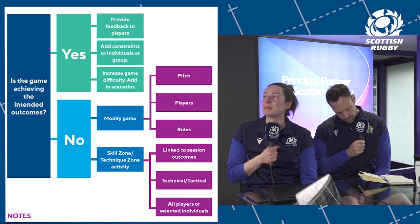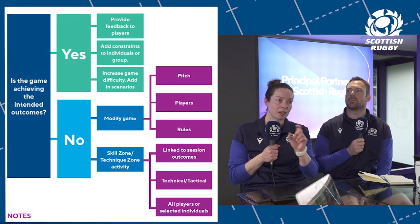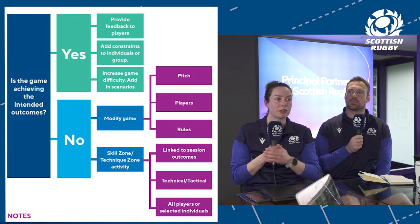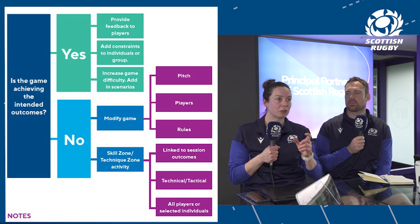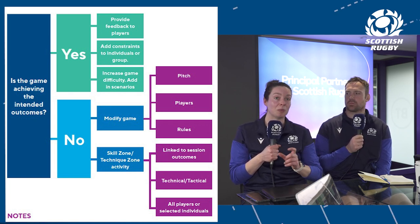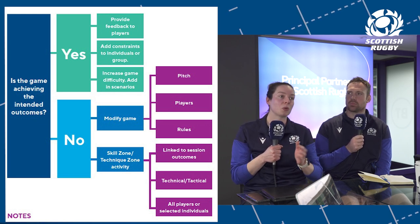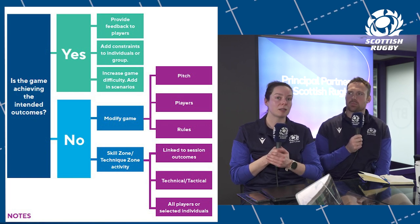You can start with the bog-standard template of a game and increase difficulty by adding different layers. Going back to knowing your players — the players will start asking questions: 'Can we do this, can we try that?' In that case, just say go for it. Let them develop the game based on what they're seeing, rather than as a coach prescribing exactly what x, y, and z will be.